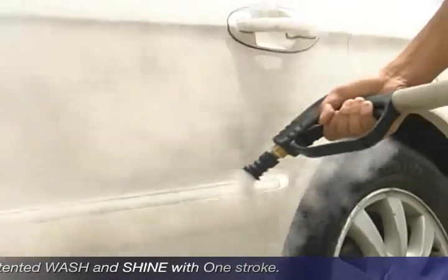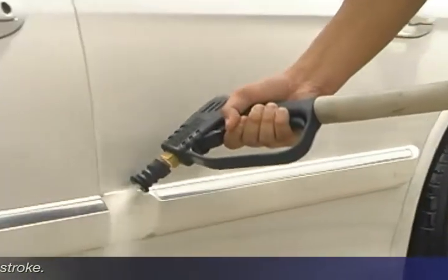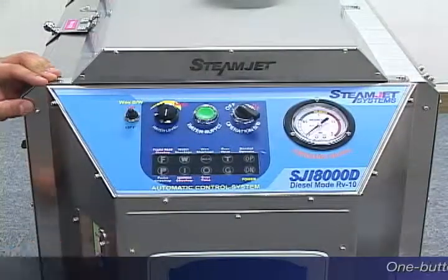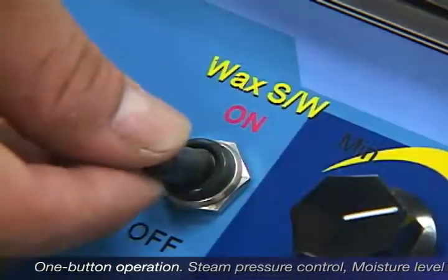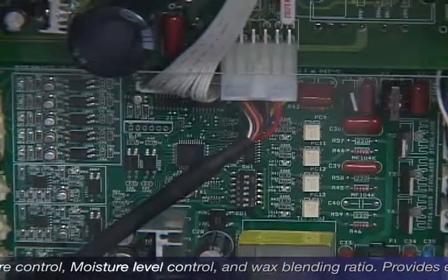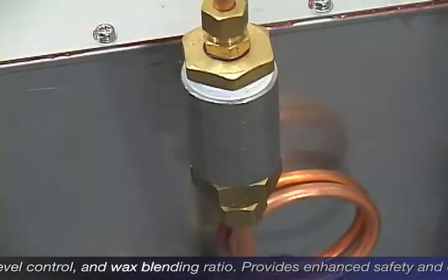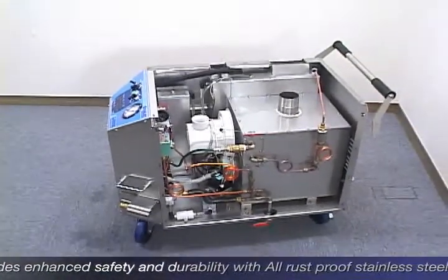Its adequate pressure of steam cleans deep on the surface and leaves great shine in a single action. With one button operation, the system can control steam pressure, moisture level, and wax blend ratio. It also features a variety of safety devices and provides enhanced safety and durability using all rust-proof stainless steel construction.